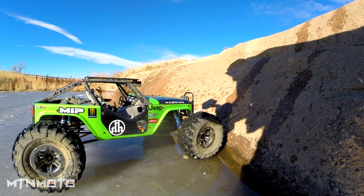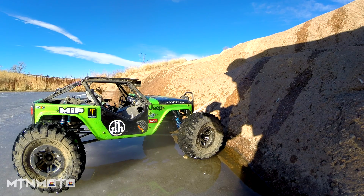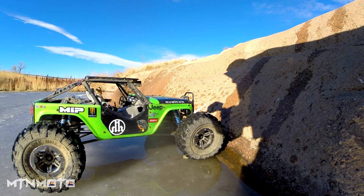All right guys, so on today's episode of Mountain Moto we're gonna try a little different motors. This time we're going...